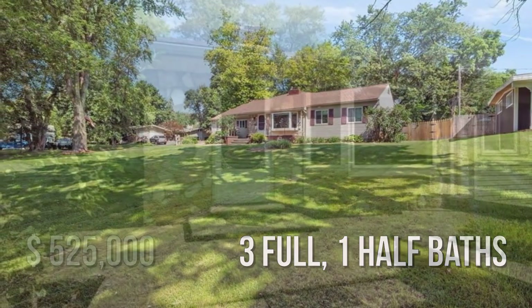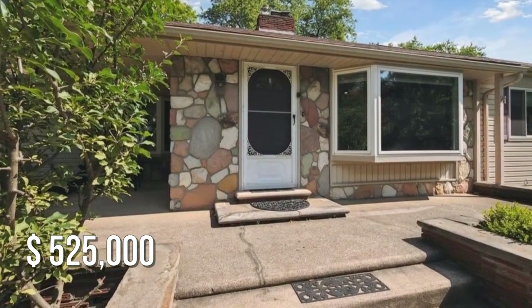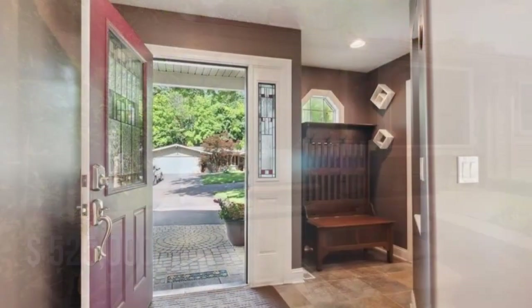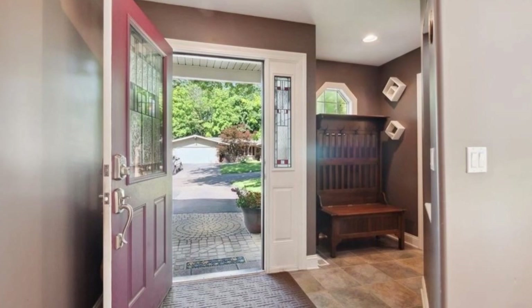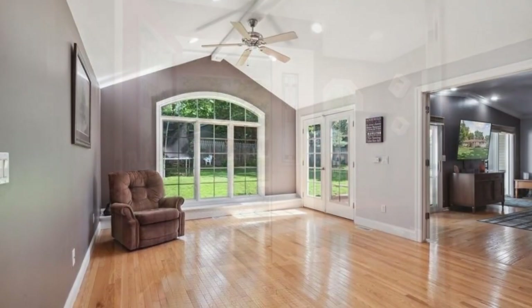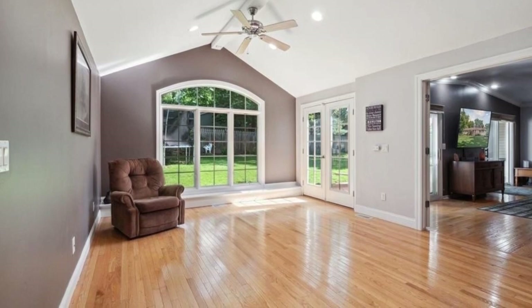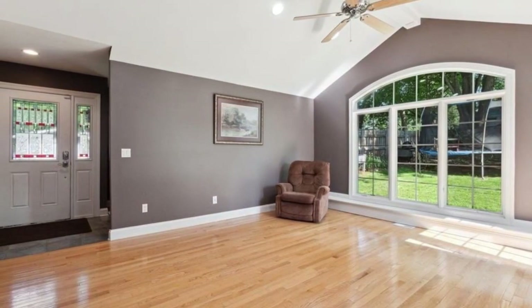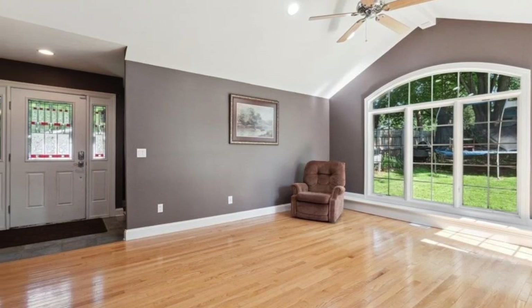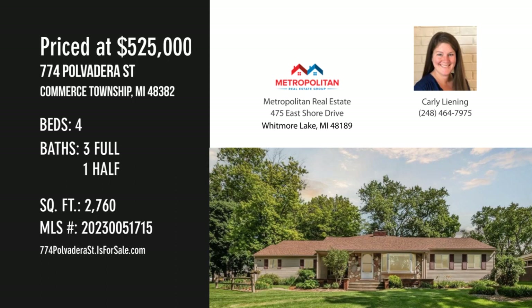This property is currently listed for $525,000. For more information or to schedule a showing, please contact the listing agent.